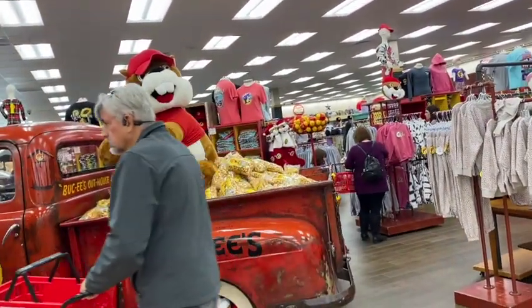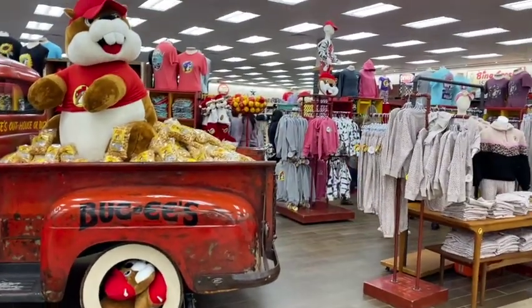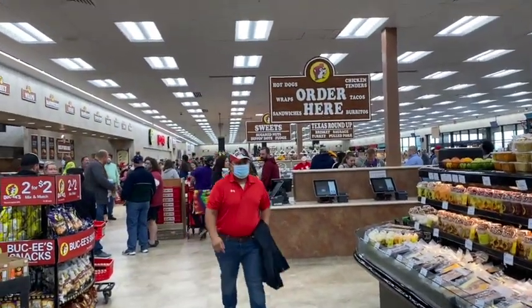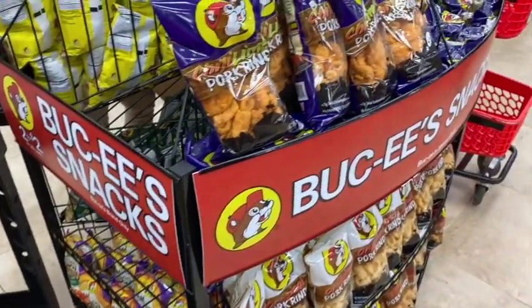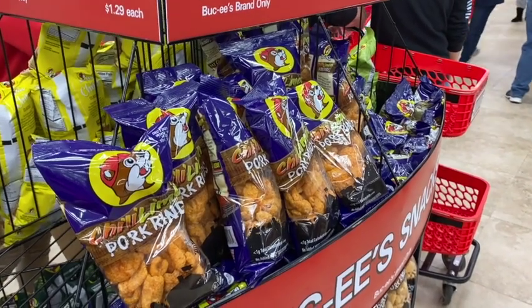Sweatshirts, t-shirts, hats, bags, mugs — you name it, they got it. Going back this way, every bit of that is food. More assortments of pork rinds in different flavors — just read the label and make sure it fits with what you're doing so you don't get any surprises.